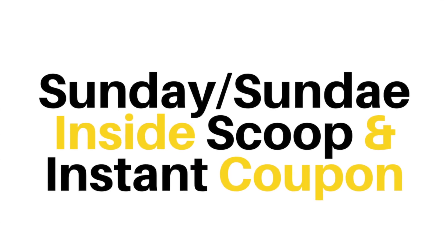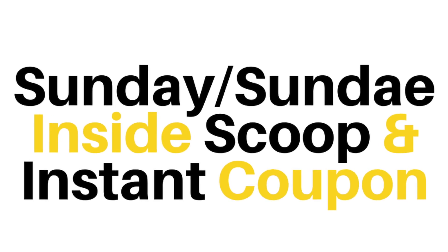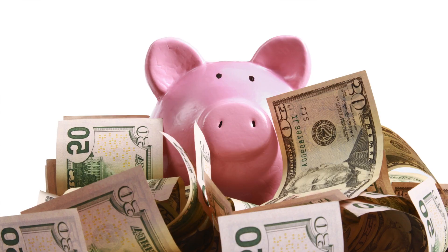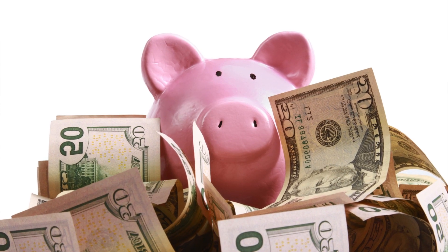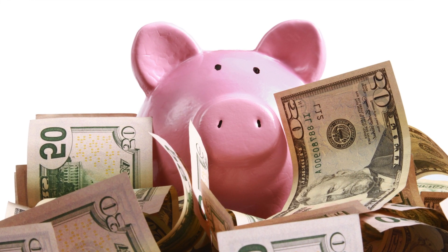But before I dive in, if you're looking for all of the hottest ice cream and designer food trends in the industry, as either a consumer or a business, even if you're never going to come by to visit Joe's in person, you definitely want to sign up for our Sunday Inside Scoop. Plus, if you are going to see us, you'll want to pick up your instant coupon, too. Good for your next visit — you can register for both simultaneously by clicking on the link below this video.